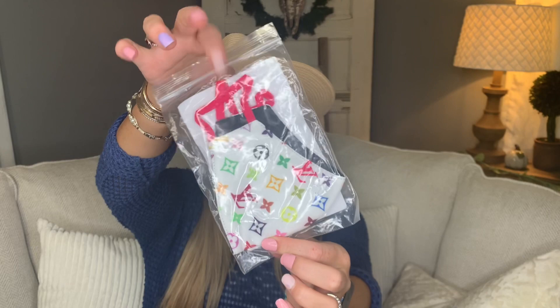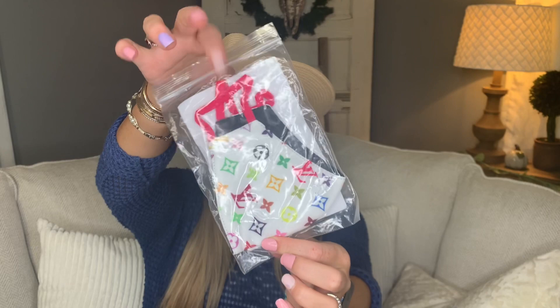This mask came from a local boutique but this one is from Etsy — you can just look up 'designer face mask' and she had several different colors. I also got this white one with multicolor LV and pink ear straps that I haven't worn yet. I just like a variety — I like to switch it up instead of wearing the same mask every time I go out.